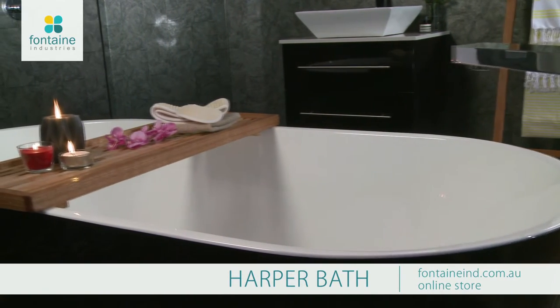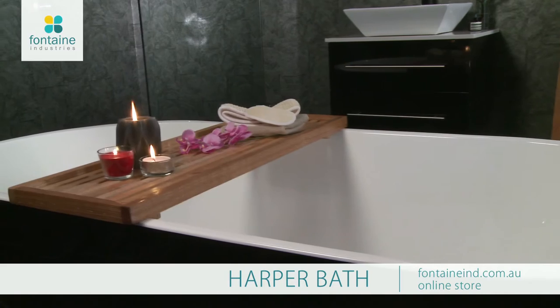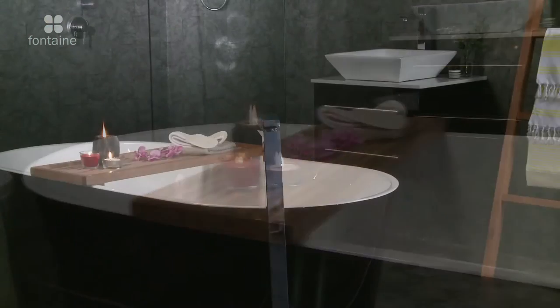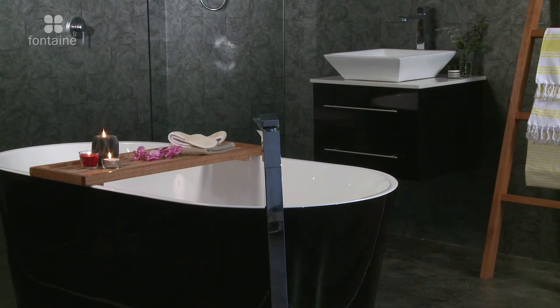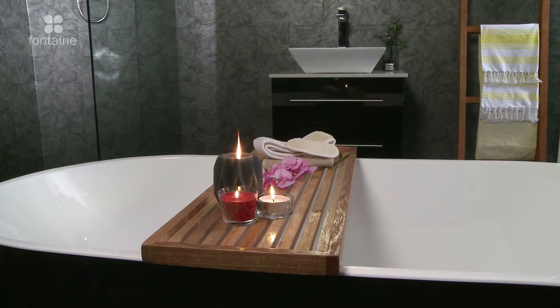The Harper Freestanding Bathtub is a stunning centerpiece for a lavish bathroom. The bath's high gloss black exterior contrasts with its high gloss white interior to give your bathroom a traditional style with a modern twist.